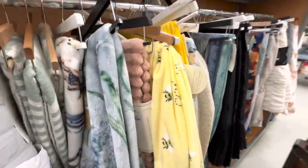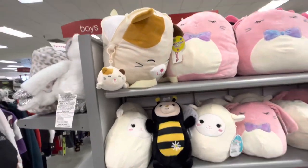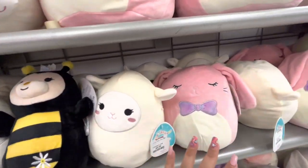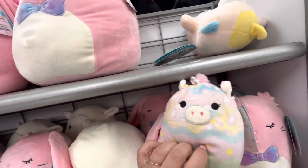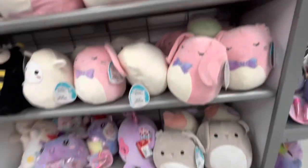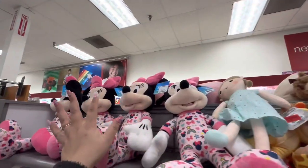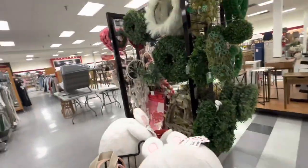Now in the plushie section — they have a cute sheep squishmallow for $9.99, a pink bunny for $9.99, and something that looks like a unicorn or an egg shape. The big bunny is $11.99. They also have the huge ones we saw last time, and Mini Mouse plushies for $12.99.